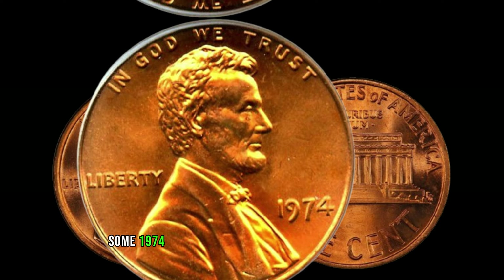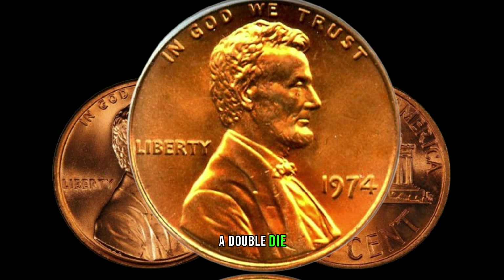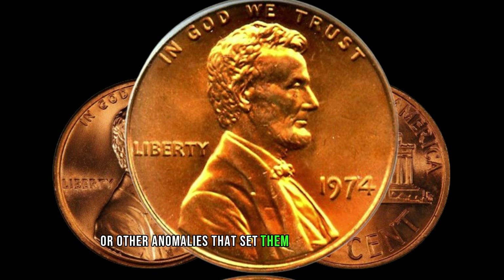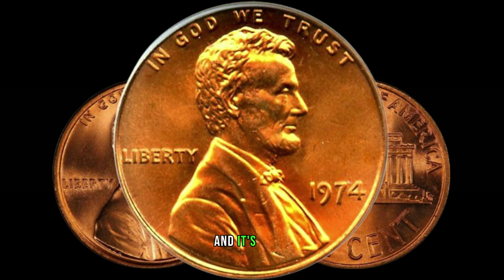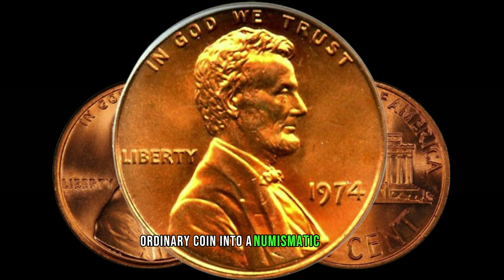Some 1974 Lincoln pennies were minted with errors, such as a missing letter in the motto, a double die, or other anomalies that set them apart from the rest. And it's these unique features that can turn a seemingly ordinary coin into a numismatic jackpot.